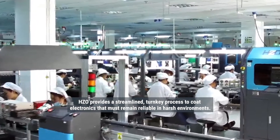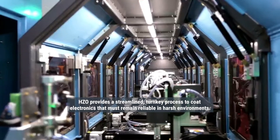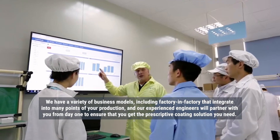HZO provides a streamlined turnkey process to coat electronics that must remain reliable in harsh environments. We have a variety of business models, including factory-in-factory, that integrate into many points of your production.